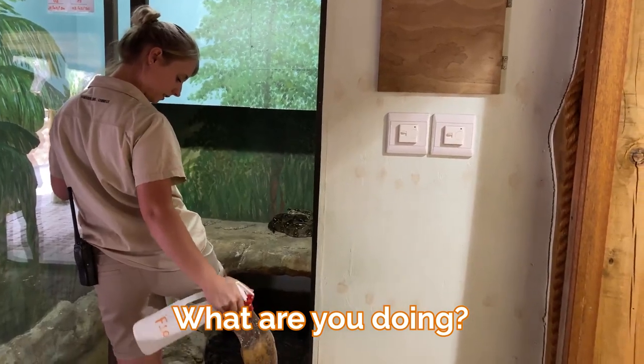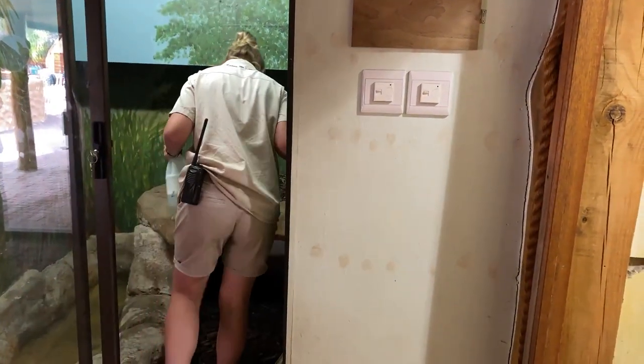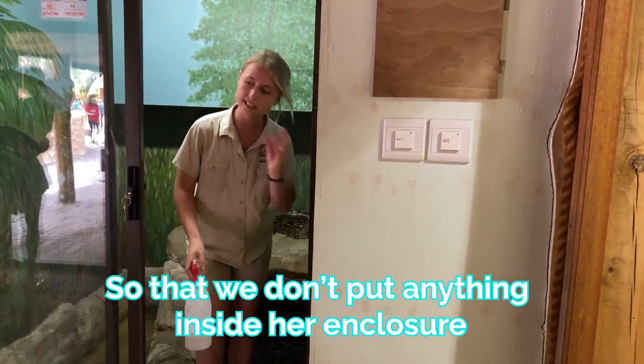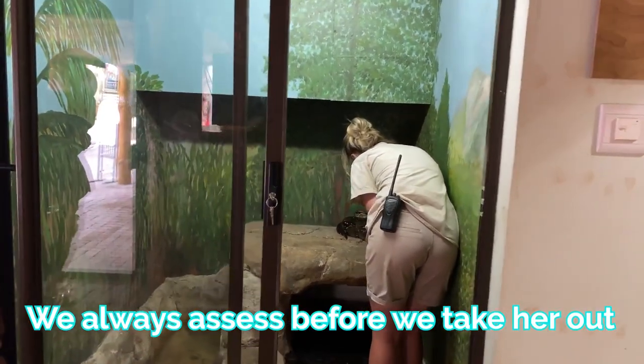Way in there. Just to disinfect the feet as well. So we don't put anything inside her enclosure. All right, so we always assess before we take her out.